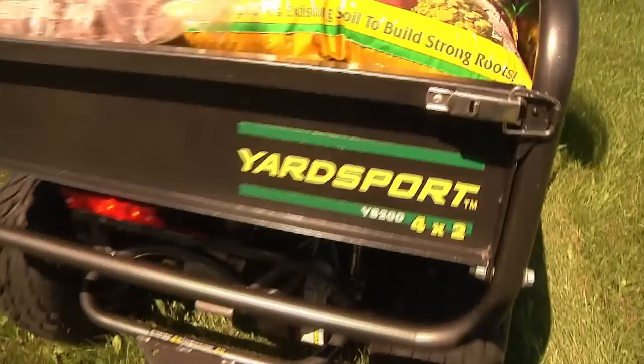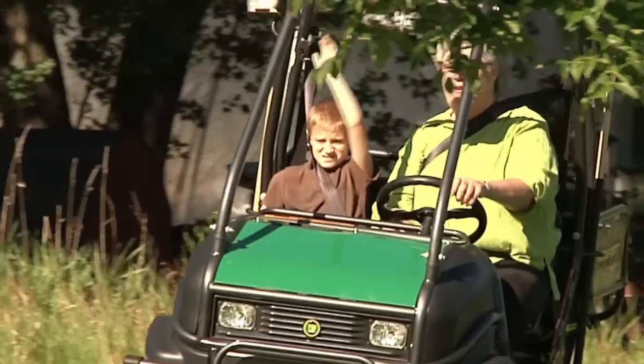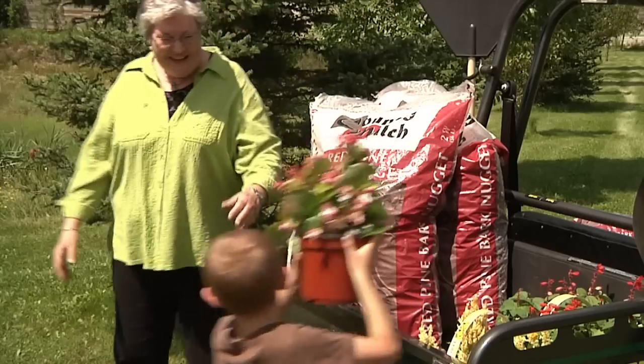Make your chores fast and fun with the Yard Sport 200 XLT, available at Menards. It's great for all those little jobs or for just playing around. The Yard Sport 200 XLT is a two-wheel drive, light-duty utility that will make your life a little easier and a lot more fun.